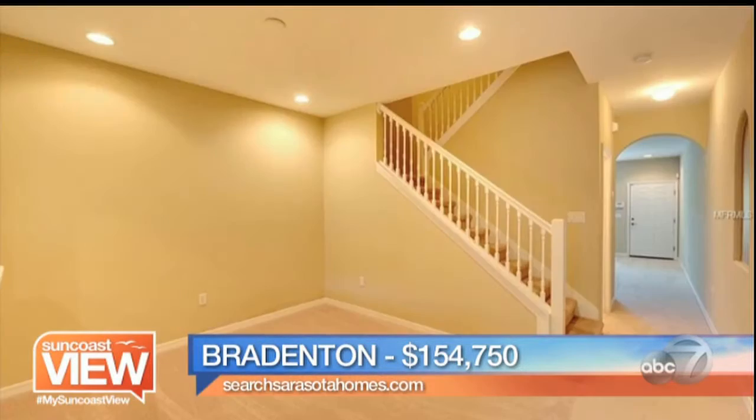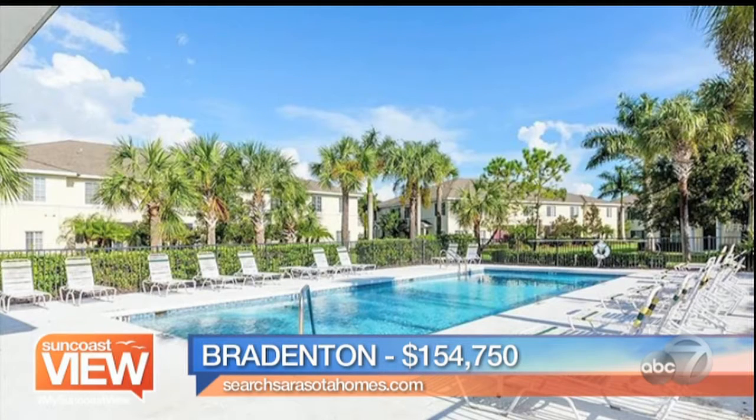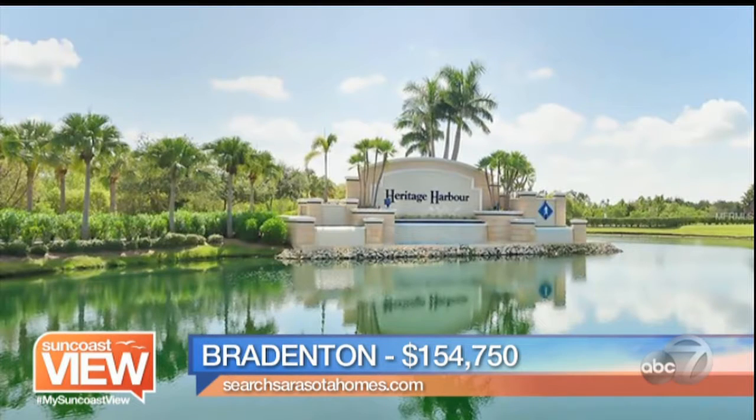First, we are going to go to Bradenton. This is the townhomes of Lighthouse Cove, in Heritage Harbor, which is a golfing community. Cute little townhome — $154,000, two bedrooms, two and a half baths, 1,429 square feet under air. New paint, new carpet, ready move-in condition. The kitchen is nice and open with a pass-through and a beautiful bar. $154,000, $750 — great value for a highly amenitized community.